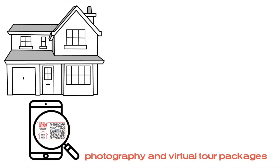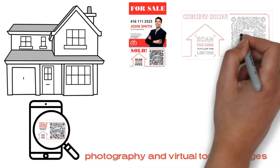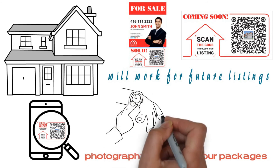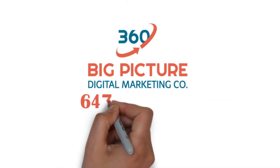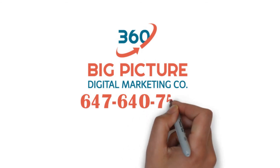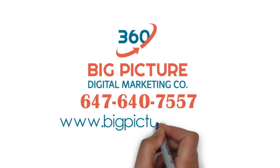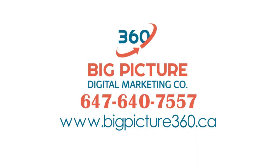Last but not least, this solution is already included in our photography and virtual tour packages, and your QR code writers and signs are universal — they will work for your future listings in the same way, saving you both time and money. Call us at 647-640-7557 or visit our website at www.bigpicture360.ca for more details.